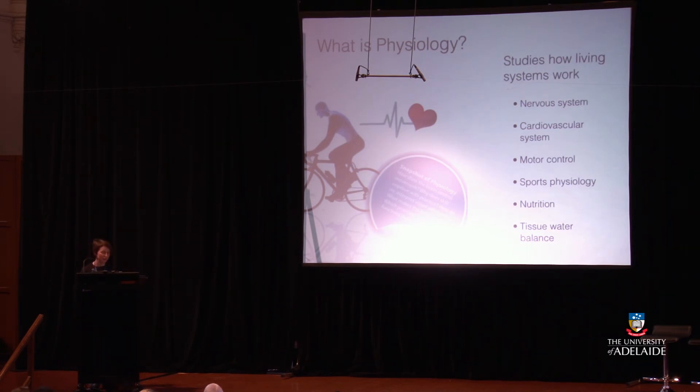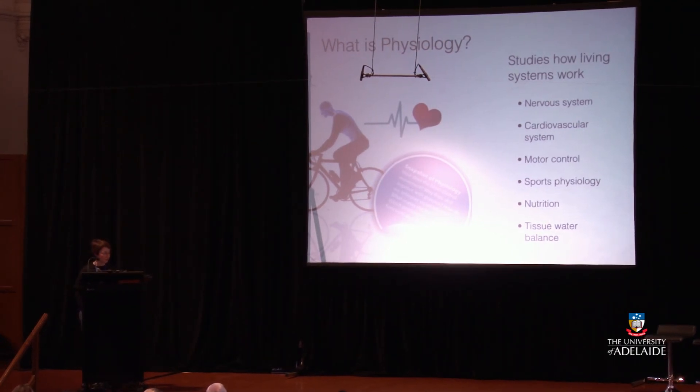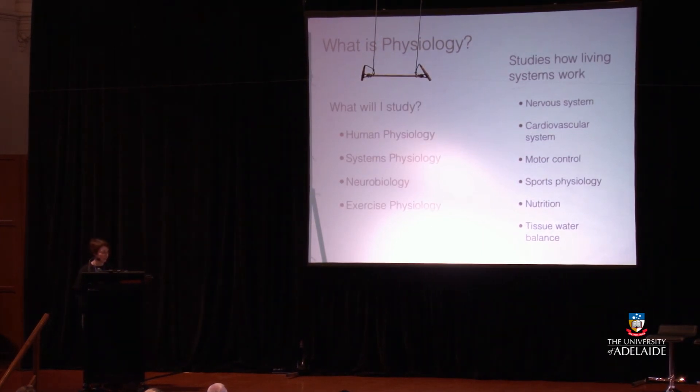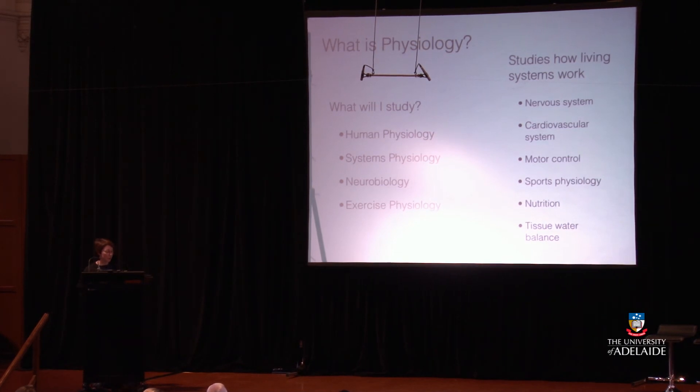Physiology studies how body systems work — the nervous system, the cardiovascular system, motor control, sports physiology, nutrition, and tissue and water balance. Questions a physiologist might look at: How does the brain control movement? Why does skill improve with practice? How do we interpret visual information? What makes the heart beat? Which proteins make these functions possible? If you study physiology in your Bachelor of Health Sciences, courses include human physiology, systems physiology, neurobiology, and exercise physiology.